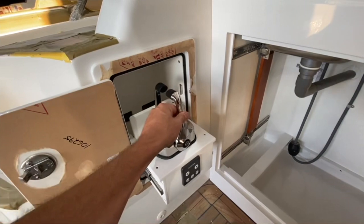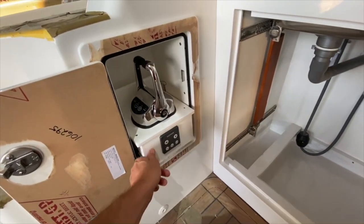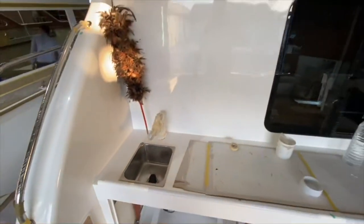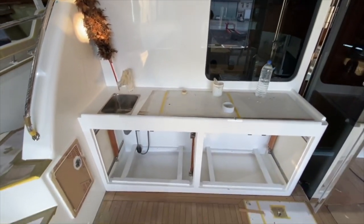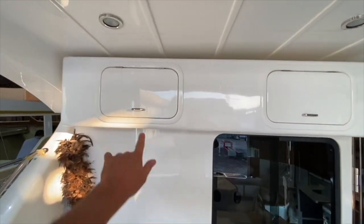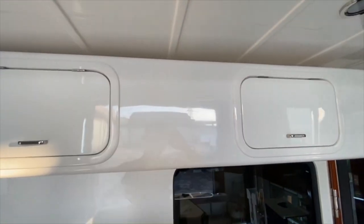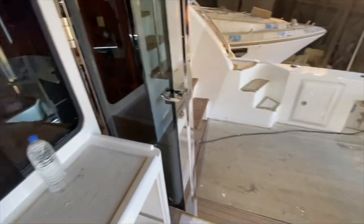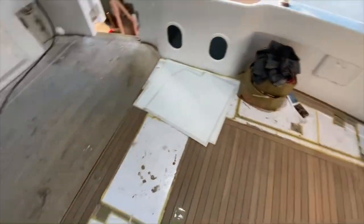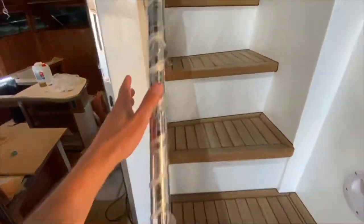The cockpit controls slide out. We've got our bow thruster controls in there — very slick. No day head on this one, lots of tackle storage. We've got overhead tackle storage here, and this will be a Garmin screen we'll put in the middle. Bait tanks, teak deck, and stairs to go upstairs.